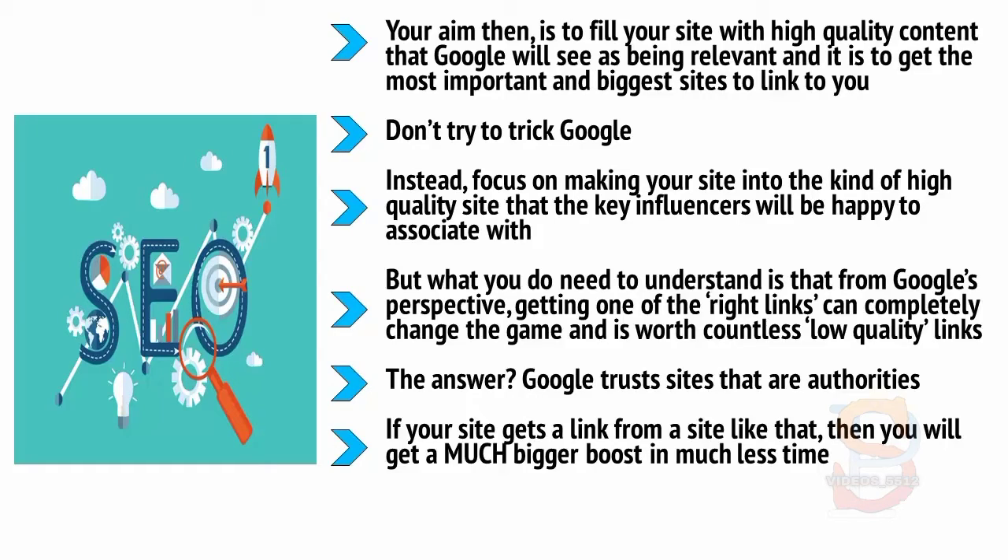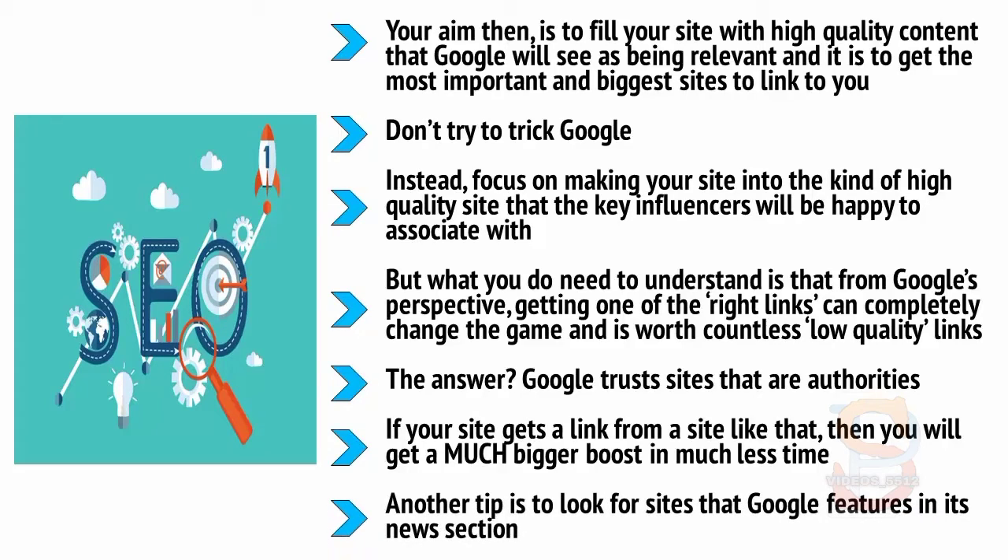Consider this a little like degrees of separation. Another tip is to look for sites that Google features in its news section — if Google puts a site there, that's a very good sign that it trusts that brand. Focus your time on building these high-authority links and delivering quality, and your SEO will be twice as effective in half the time.